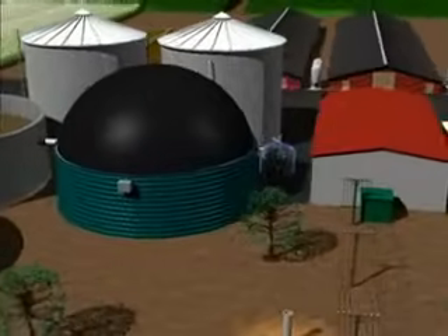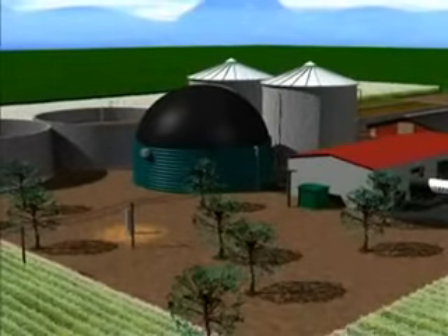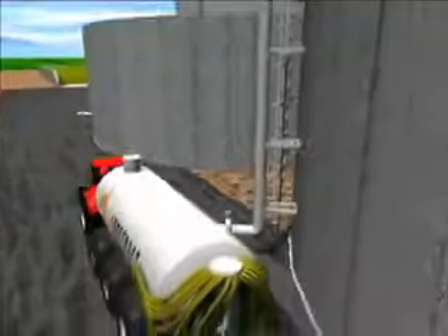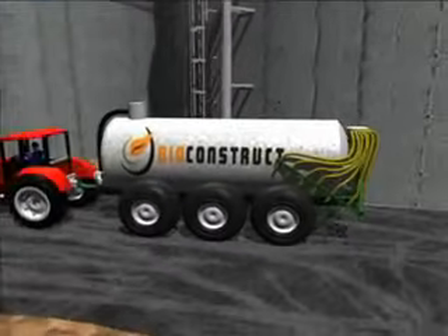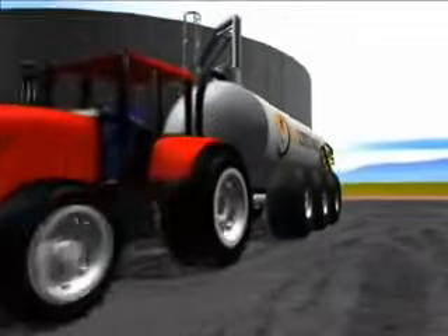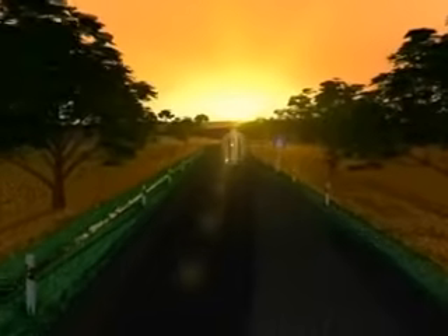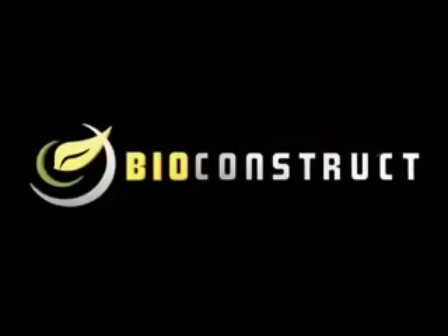Biogas plants produce high quality fertiliser as well as electricity and heat. The nutrients contained in the substrates are retained and are more easily available to the plants, as the flow power of the liquid manure and its ammonia content have increased due to fermentation. The unpleasant smell of the liquid manure and organic waste has disappeared as the organic acids have decomposed. A biogas plant is therefore useful for both you and your neighbours. Why not also profit by using the smart, environmentally friendly biogas technology in Bioconstruct's modern plants?